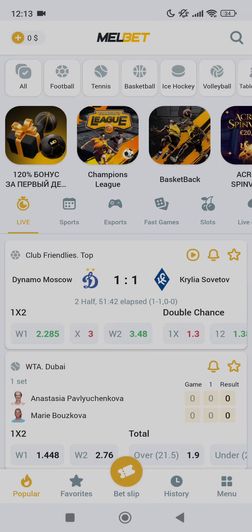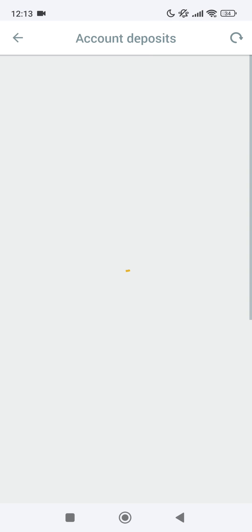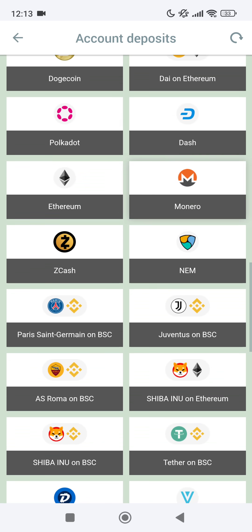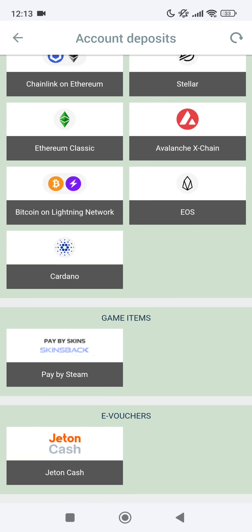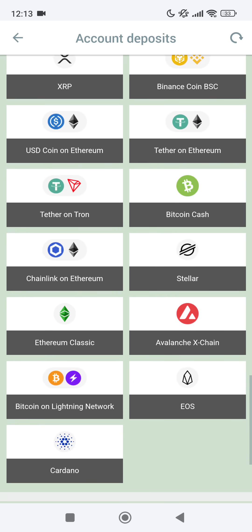Finally, go to the account deposits menu. In this menu, in order to receive a bonus, you need to replenish the balance in any way convenient for you. The balance is replenished almost instantly.